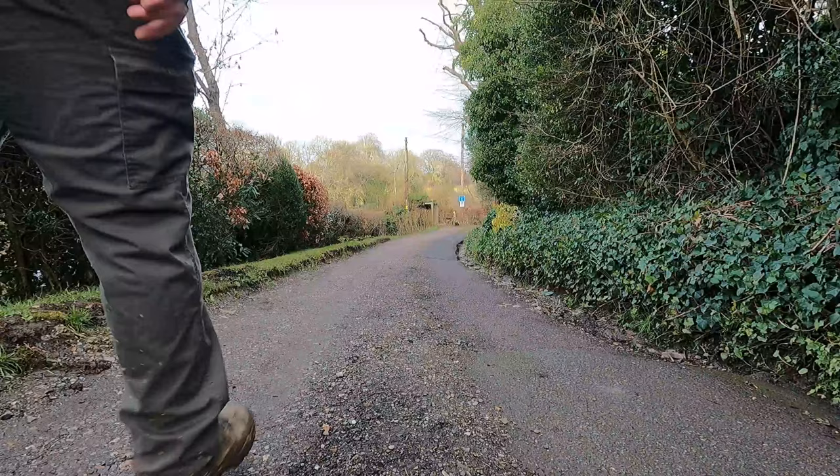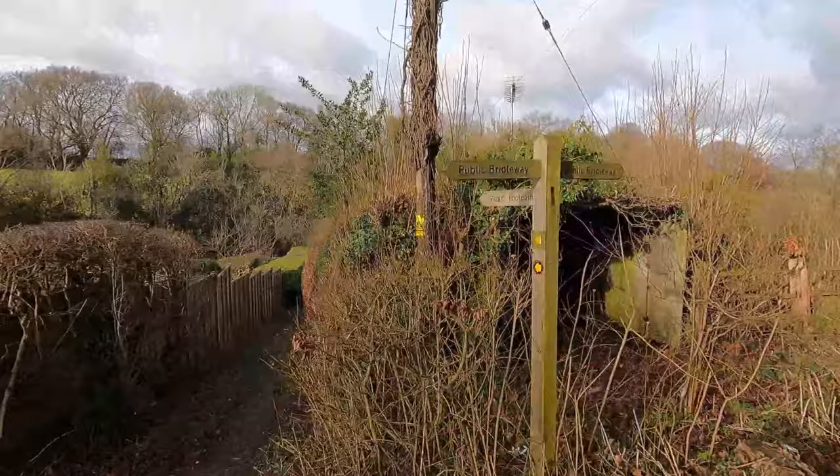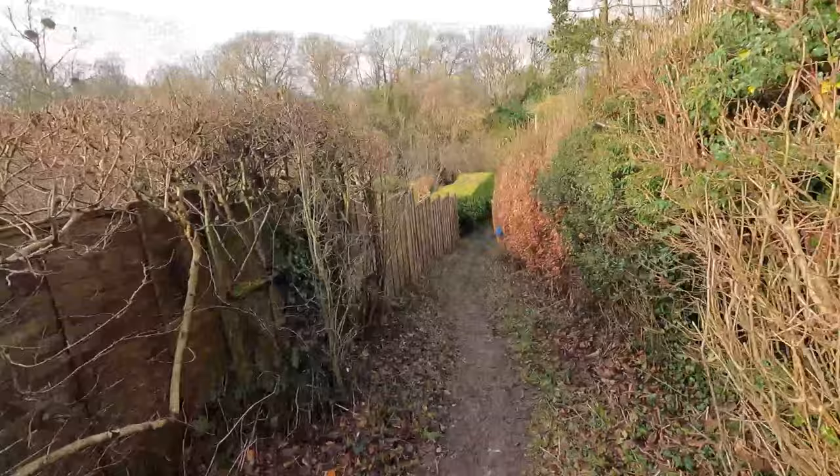It's a little bit confusing in this part — nothing is signposted and there are little alleyways and walkways all over the place. I'm just going to take a wild guess and aim for the direction I think I need to go, and hopefully we'll get there. Found the path again — down the hill, through the field, and up the other side. More hills.